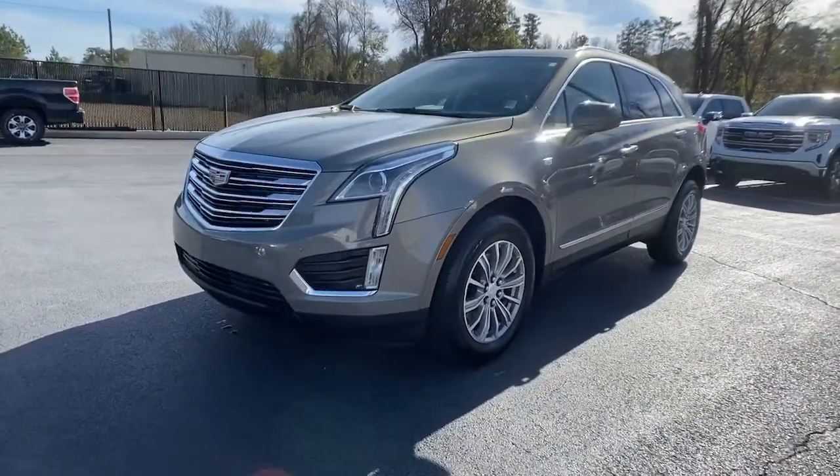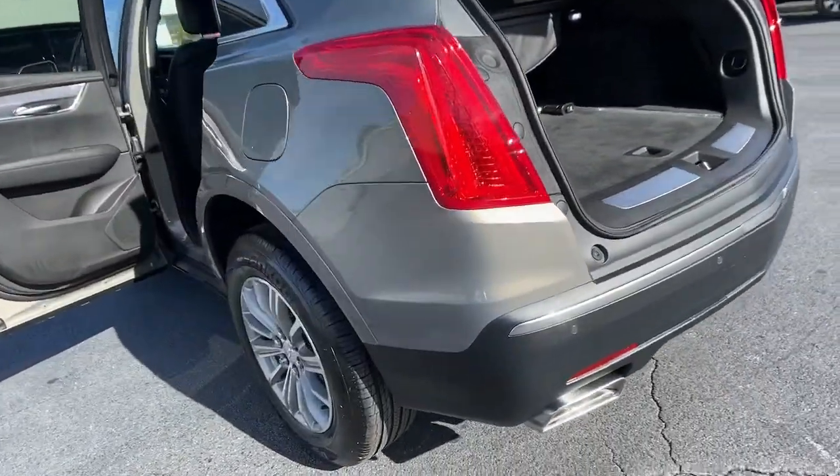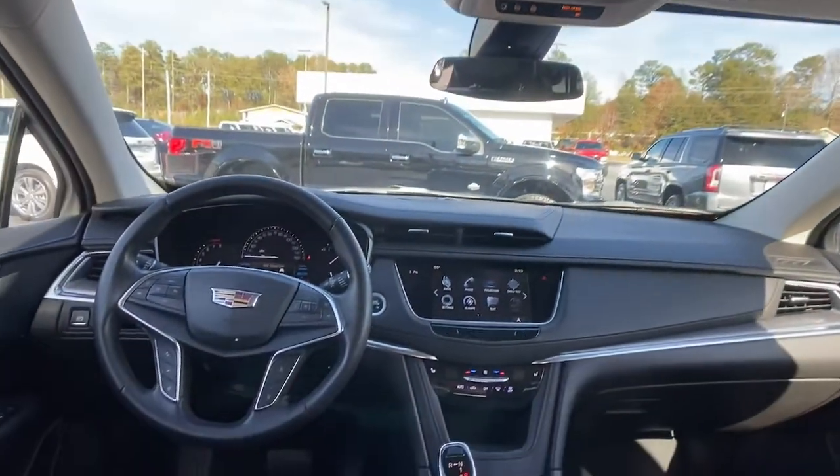Sun and moonroof, navigation system, keyless entry, satellite radio, backup camera, power passenger seat, premium sound system, power liftgate, Bluetooth connection, aluminum wheels.